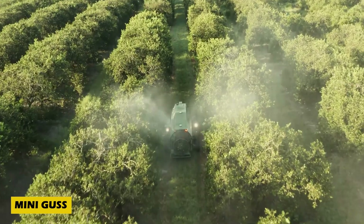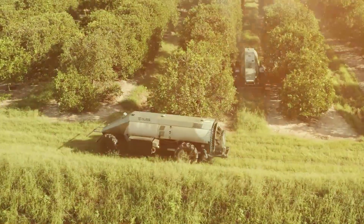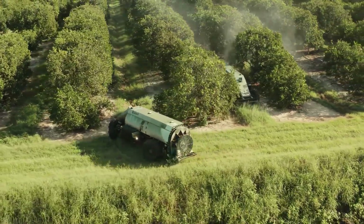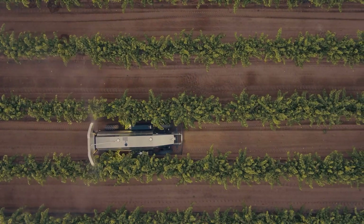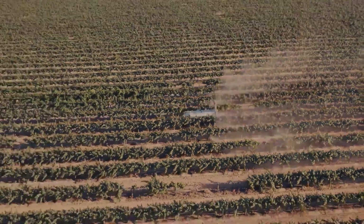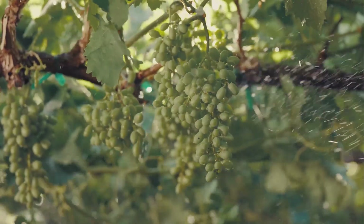Farming just got smarter with Minigus, an incredible autonomous sprayer built for vineyards and densely planted orchards. This game-changing invention doesn't need a driver, allowing a single operator to manage up to eight machines at once, significantly boosting efficiency. Powered by a 173-horsepower Cummins engine, it carries a 1,514-liter tank.